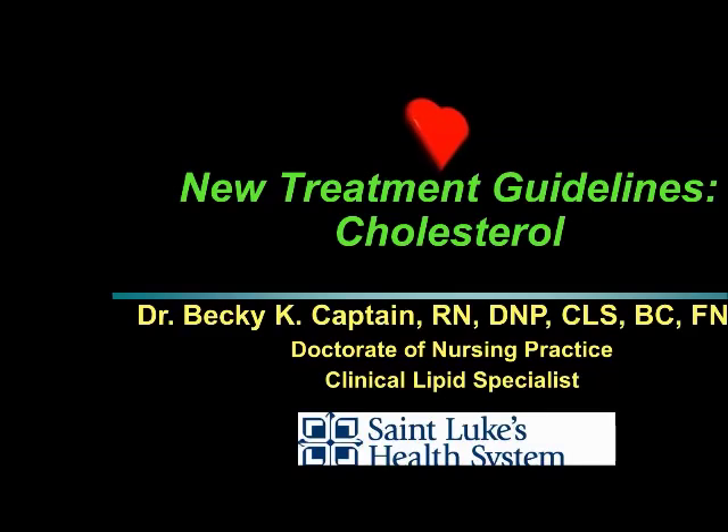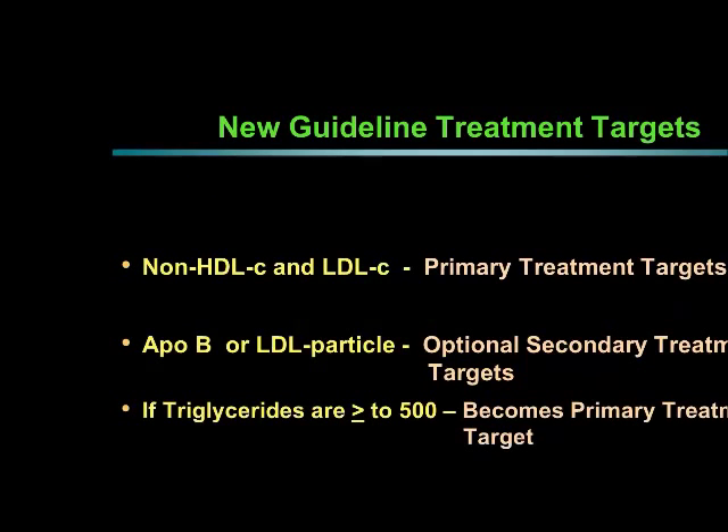The National Lipid Association just posted these recommendations the week of September 15th, published in the Journal of Clinical Lipidology. These guidelines are brand new and will talk about how healthcare providers should be looking at and treating cholesterol. I always want to start with what your healthcare provider currently looks at when treating cholesterol.